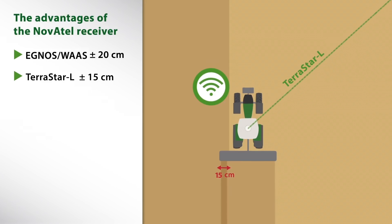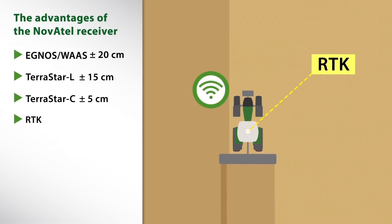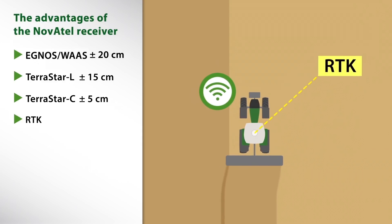The signal is free of charge in the first year. The upgrade to Terrastar C brings with it an accuracy of plus minus 5 centimeters. RTK is no problem — with it, we reach a pass-to-pass accuracy of plus minus 2 centimeters.